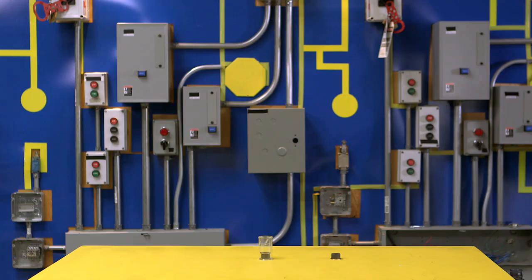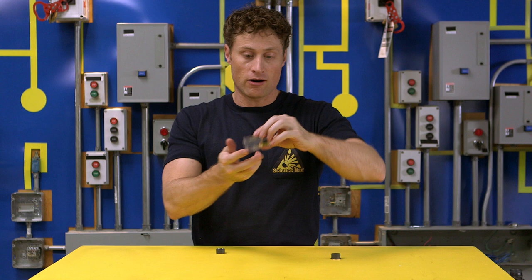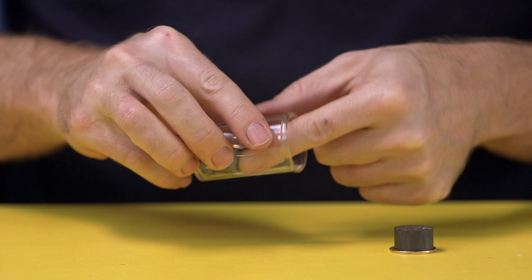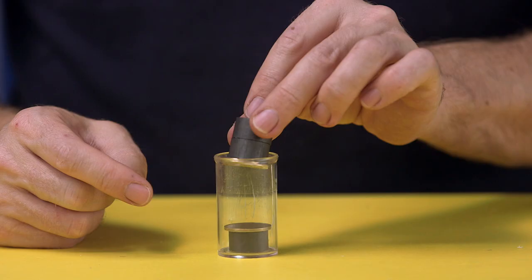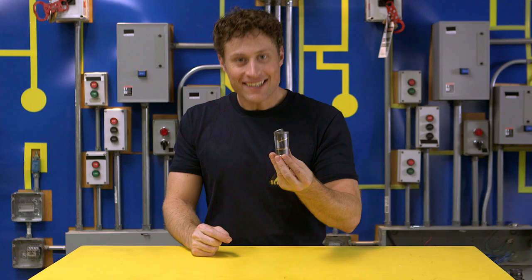When magnets repel each other, I find that some of the most interesting stuff. Check this out. This is just a small container, and I've got a magnet in here with a loonie attached to it so it fits nicely in the container. For the top, I've attached two magnets together with another coin. The two poles repel each other, which means this magnet will just sit there and float. Magnetic levitation!